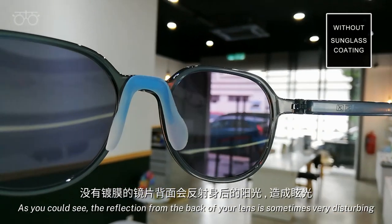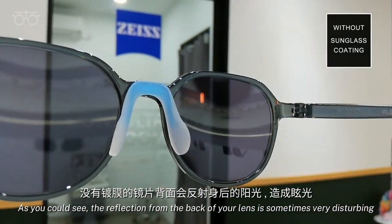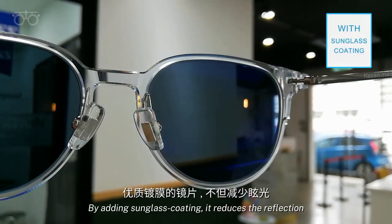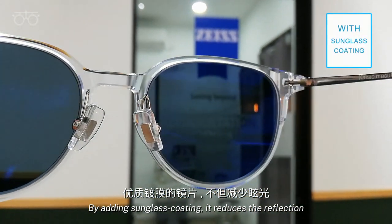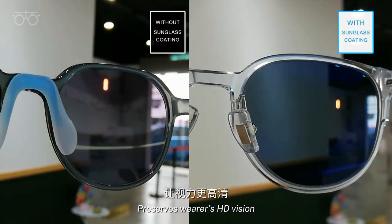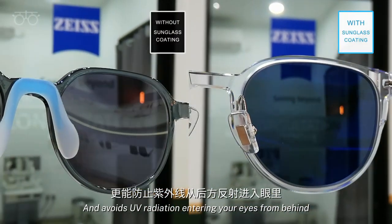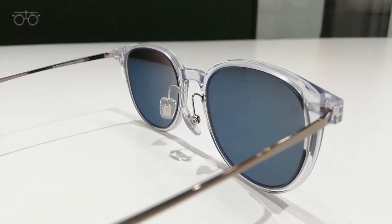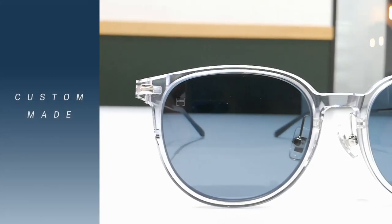As you could see, the reflection from the back of your lens is sometimes very disturbing. By adding sunglass coating, it reduces the reflection, preserves the wearer's HD vision, and avoids UV radiation entering your eyes from behind.